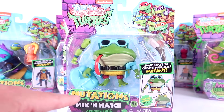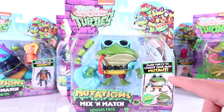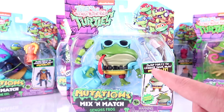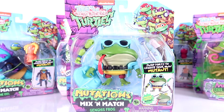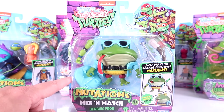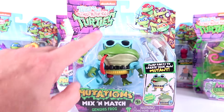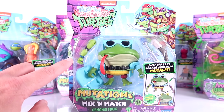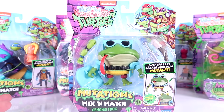All the rest of these are part of the Mutations mix-and-match line, which is really interesting. These figures have the pop-apart feature where you can remove the arms, legs, and sometimes the heads, and mix and match between figures. One of the things that's weird is they often come with a random arm or leg from another figure as an extra — it's not a build-a-figure piece, just an extra limb for the mix-and-match feature.